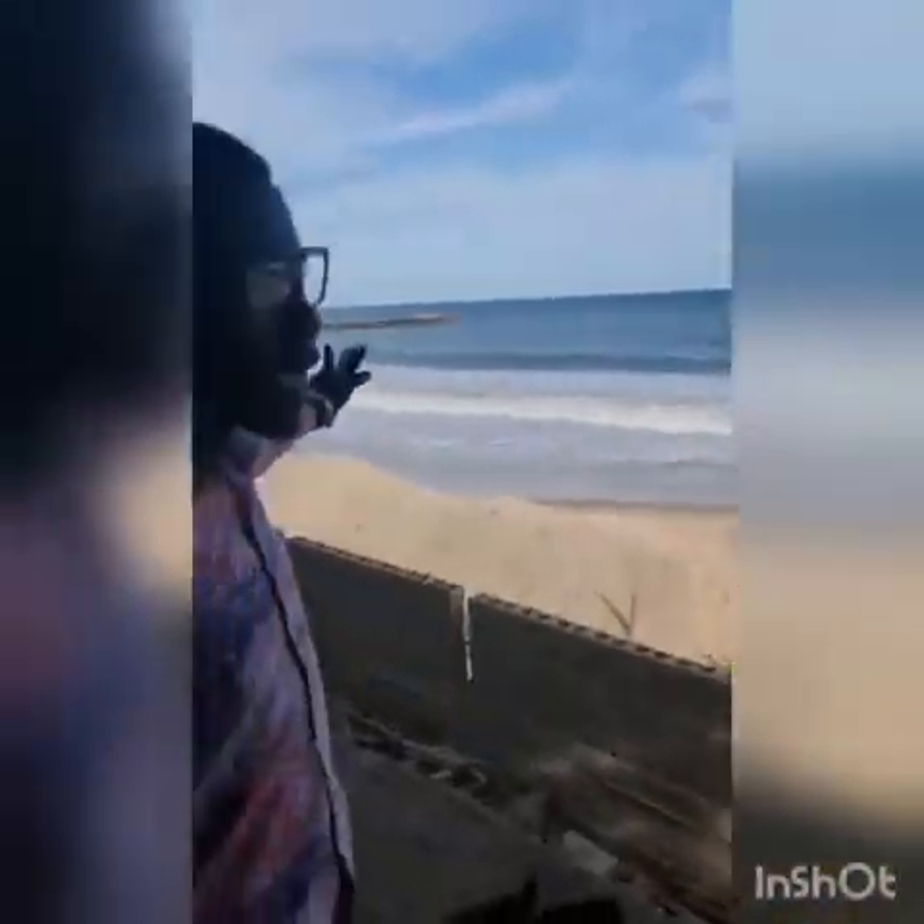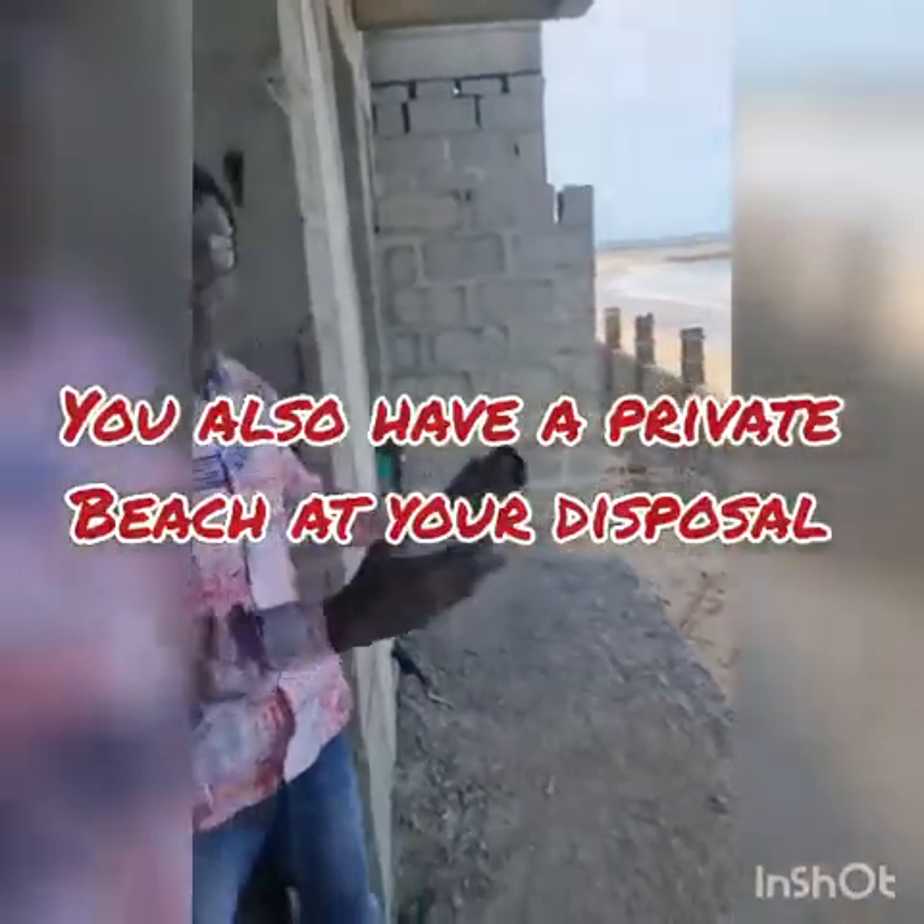There's also a private beach here. The estate is secured so that people who come to the beach don't come into the apartment. But you can have access to the private beach on your own, or you can even enjoy the breeze from the ocean right from your apartment. Very cool, isn't it?